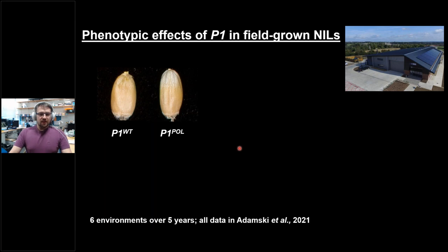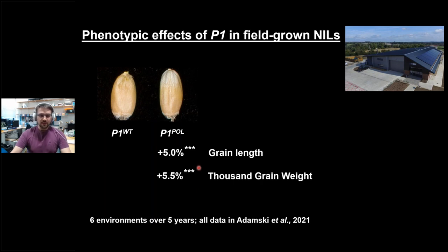We grew these near-isogenic lines — both BC4 and BC6 — in the field in six environments over five years to evaluate whether other traits were also affected. Polonicum is not only known for its long glumes but also its long grains, which is why it's very important. In all these trials we consistently saw that grain length was significantly enlarged in the polonicum NIL versus the wild type, leading to about a 5% increase in grain length and a 5.5% increase in thousand grain weight. However, yield across the years was neutral — not negative, but we also didn't see a positive net effect. We're very fortunate that the John Innes Center has invested a lot in field capacities and recently commissioned construction of a new field station.